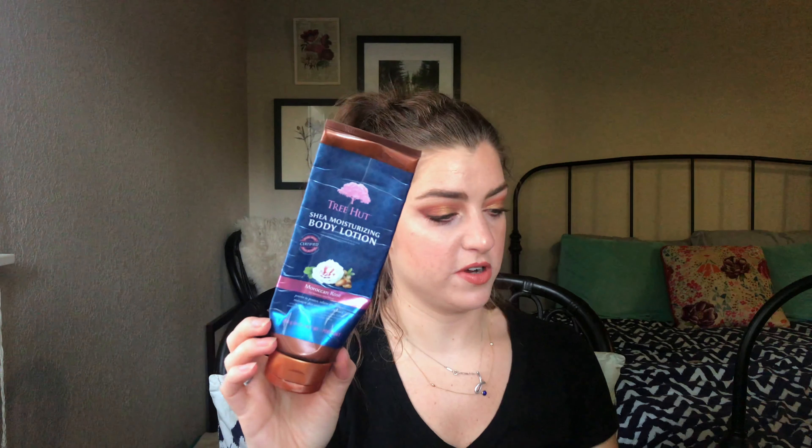I have a few body things — the first three are from Tree Hut, which I love as a brand, but I did not enjoy their lotions very much. The scents weren't as great compared to their sugar scrubs. I also have the sugar scrub of the same scent, which is empty too. The sugar scrubs smell amazing, feel really good on your skin, exfoliate well, and leave a little moisture without being greasy. I highly recommend those.